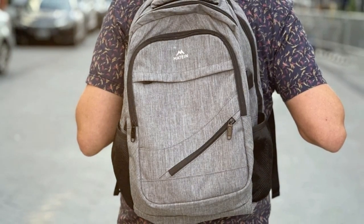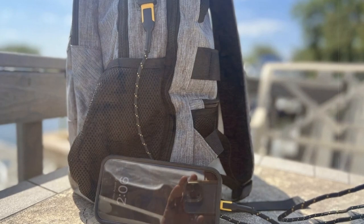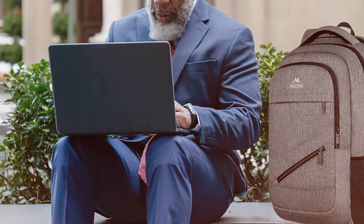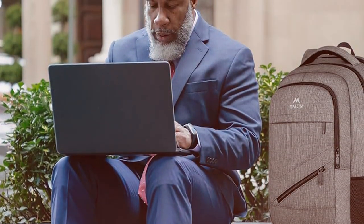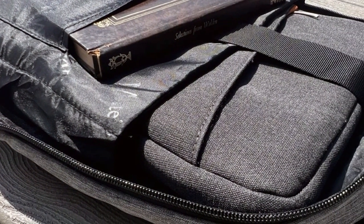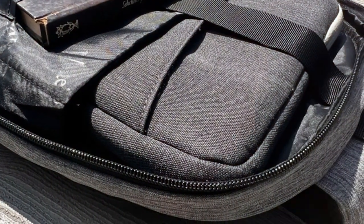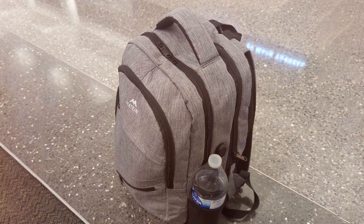The dedicated laptop sleeve accommodates laptops up to 17 inches, ensuring they remain safe during your journey. The ergonomic design prioritizes comfort with padded shoulder straps and a ventilated back panel, reducing fatigue during extended travel. Made from high-quality materials, this backpack is durable and built to withstand the rigors of frequent travel. Additional features include a luggage strap for convenient attachment to your rolling suitcase, ensuring easy transportation through airports and busy terminals. The stylish yet unobtrusive design complements any travel attire, making it ideal for both business and leisure trips.